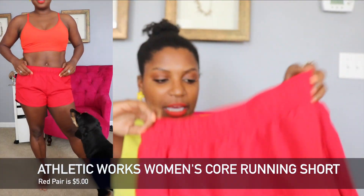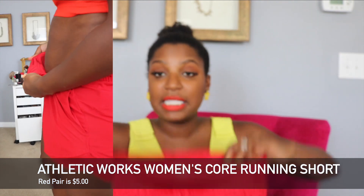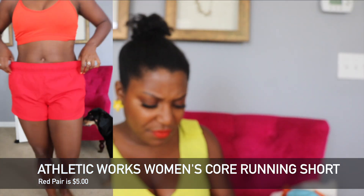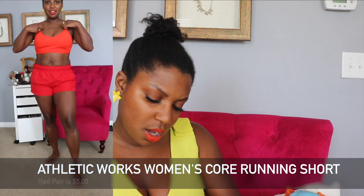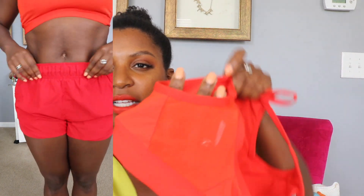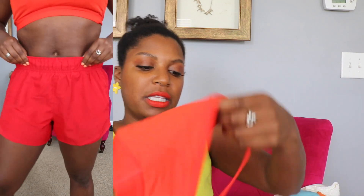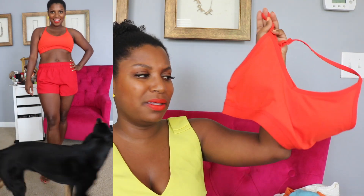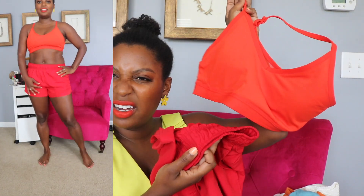Here they are in red as well — just a standard red, the same exact pant in a size medium. I also picked up this sports bra for five dollars, by Athletic Works, size medium, polyester. It has a nice little mesh panel in the back, racer back, adjustable straps. I originally thought this red would match the red shorts but they're clearly two different reds — this one is more of an orangey red, and the shorts are a standard red.